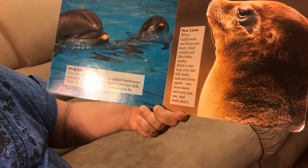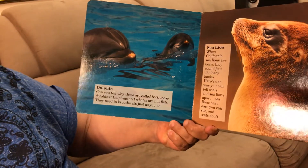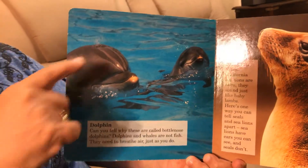Dolphins — can you tell why these are called bottlenose dolphins? Dolphins and whales are not fish. They need to breathe air just as you do, and they have a blowhole on top.